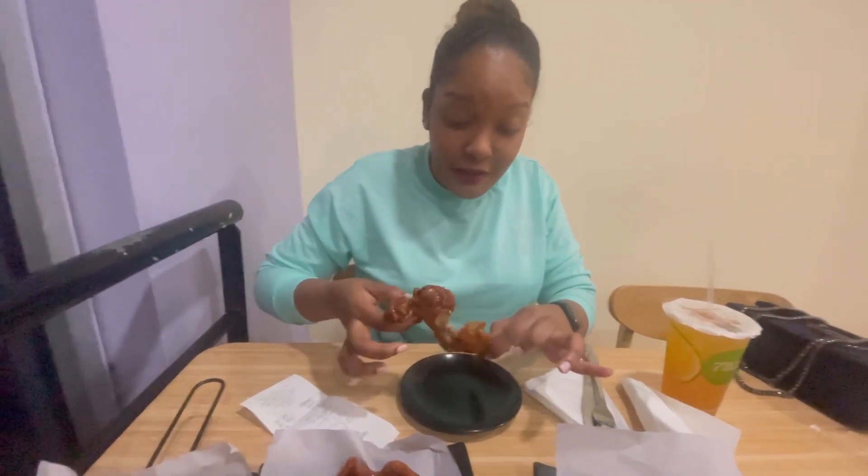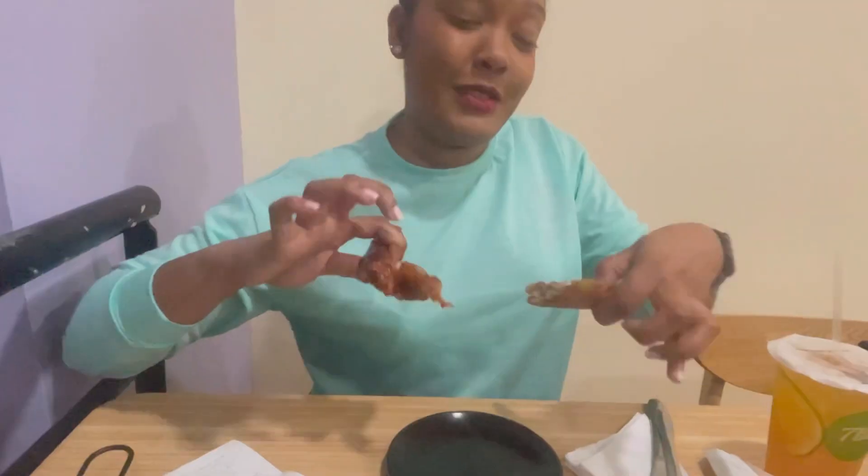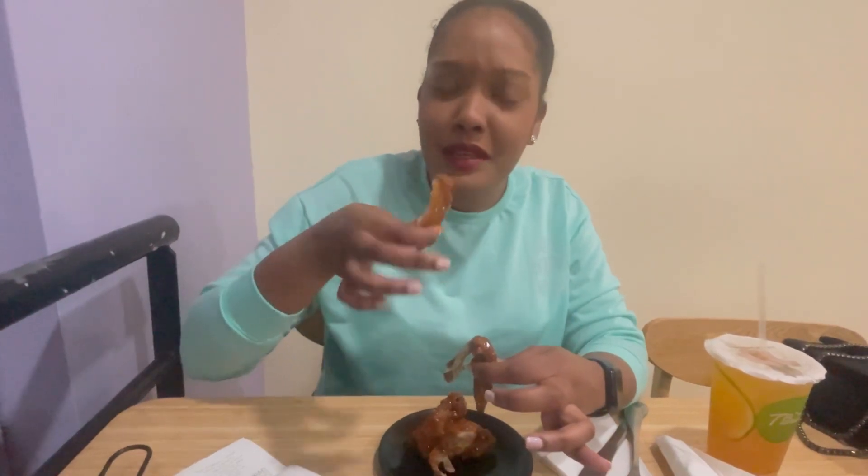The texture and all — it feels very crispy and nice even though it has sauce on it. That's actually good though. It has like a honey flavor to it. It tastes like barbecue. But it's fried — that's so good.